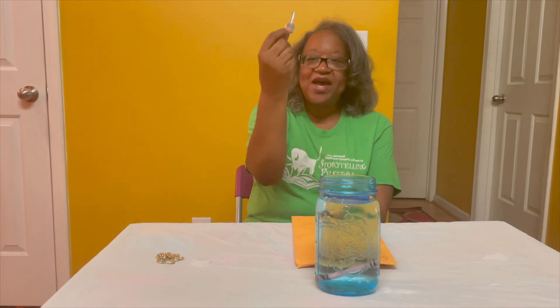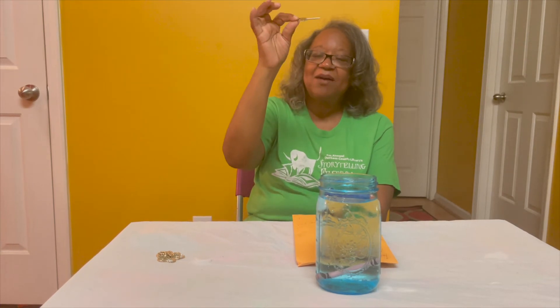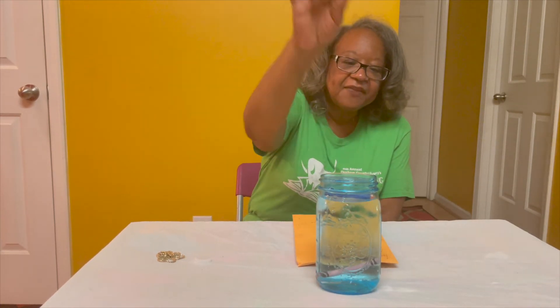How about a key? Do you think the weight of the key is heavy and it may go all the way down, or do you think it's light and it'll stay at the top? Let's see — straight down. So the density, or the weight, of that key is very heavy.